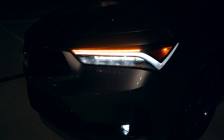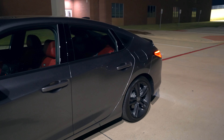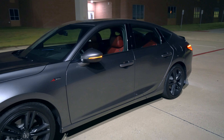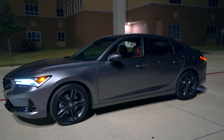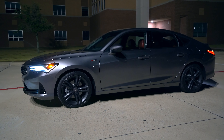This looks exactly like that TLX that I just showed you last year. The paint color on this Integra is Liquid Carbon, and you'll see the blinker in the mirror — that's only with the tech package; the base and regular A-Spec don't get that. But what do you think of the profile, the side view of this new Integra? It definitely has that new Acura look.